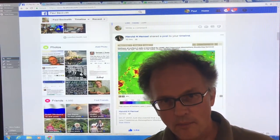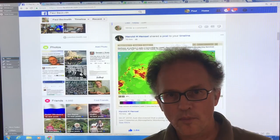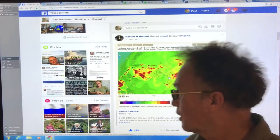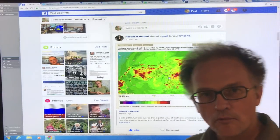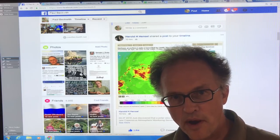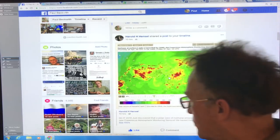There's methane coming up from the Arctic as the Arctic is warming, and in particular I'm going to focus on an area near a Russian island called Novaya Zemlya. It's on the border between the Barents Sea and the Kara Sea.